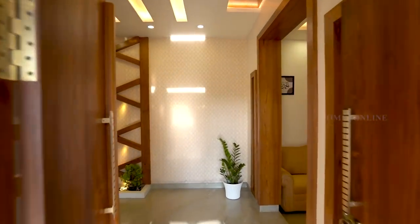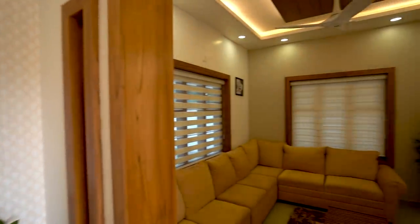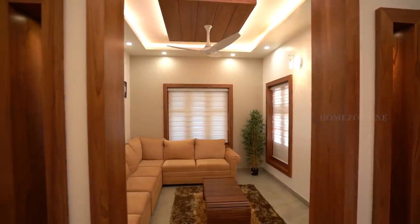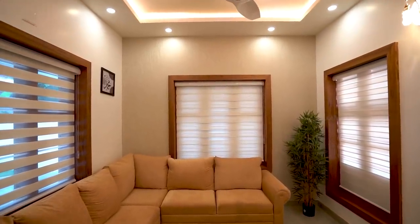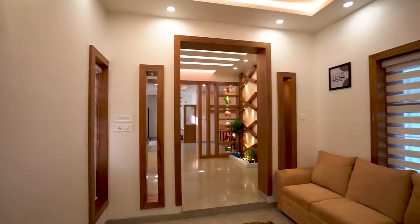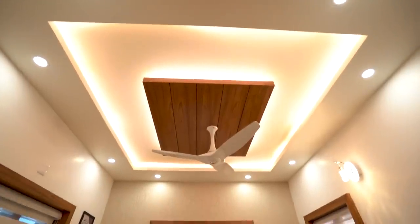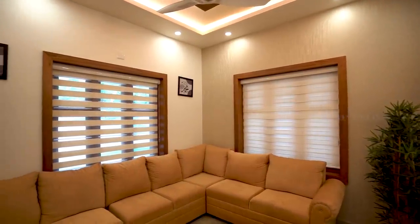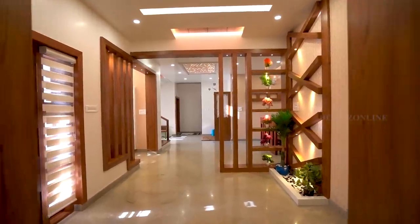Moving on, we see the very beautiful living area on the right side of the main entrance. Next we are checking the well-decorated main entrance.